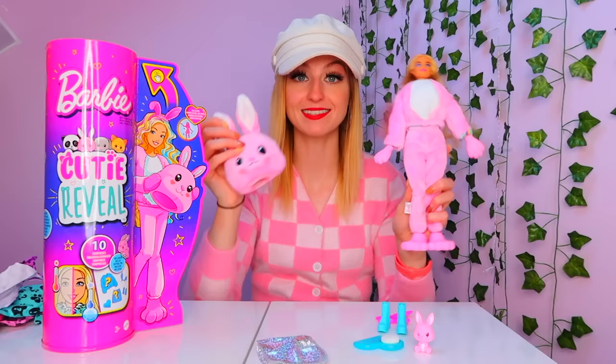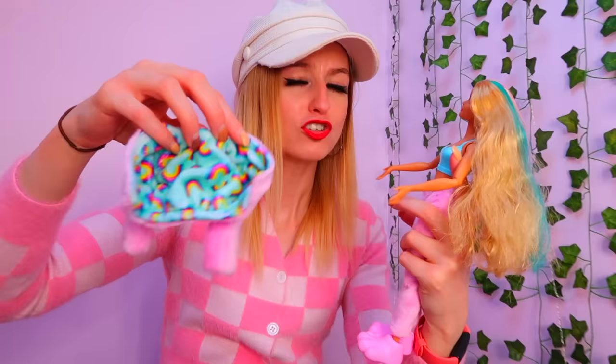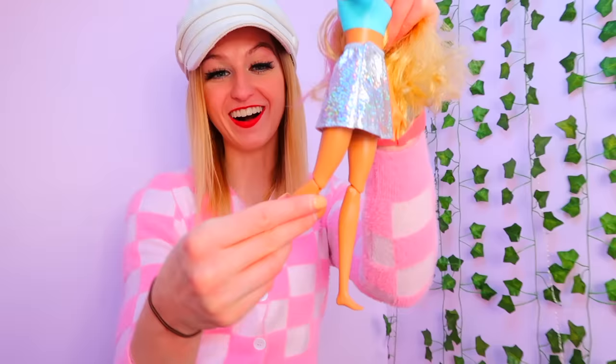Let's get the doll out of her bunny costume and into her new outfit. The jacket is reversible, so now I can create a new look and it has rainbows on which I love. This is so creative. I love how the Barbie is also articulated at the elbows and at the knees.